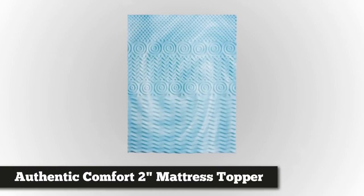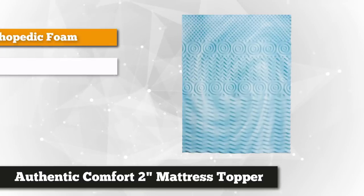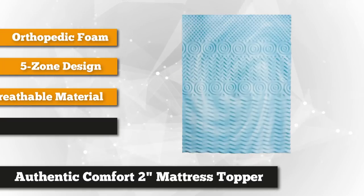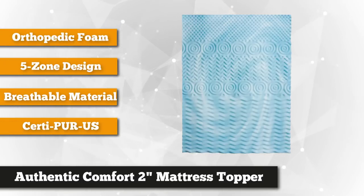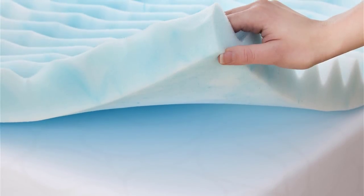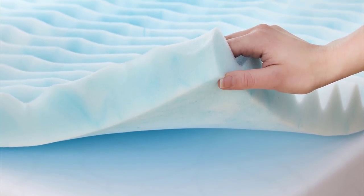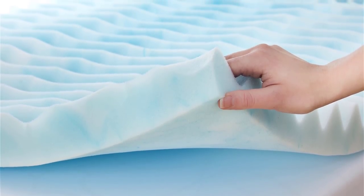Taking our fourth spot is the Authentic Comfort 2-Inch Orthopedic Five Zone Foam Mattress Topper. It's not only aesthetically pleasing but also durable and beneficial for your health. As time goes by, the comfort layers of your mattress may lose their firmness and shape, affecting the quality of your sleep. Purchasing a new mattress can be costly, but all you need is a cooling mattress topper — this product provides an additional layer of cushioning that perfectly supports your body.